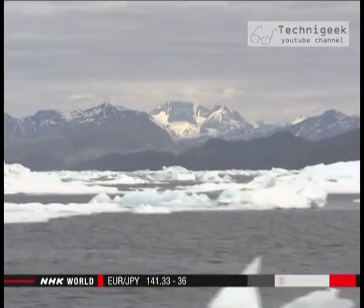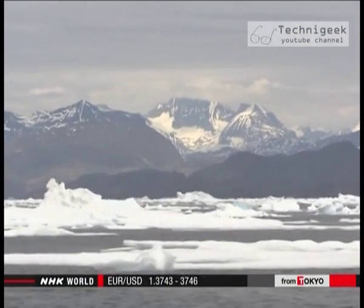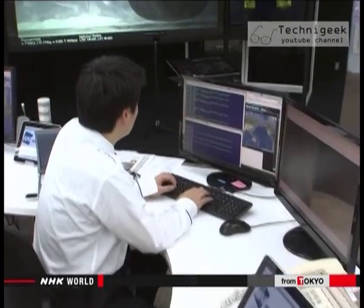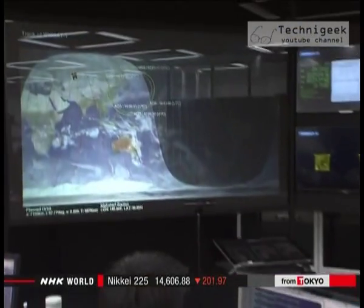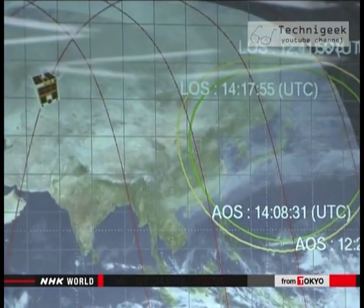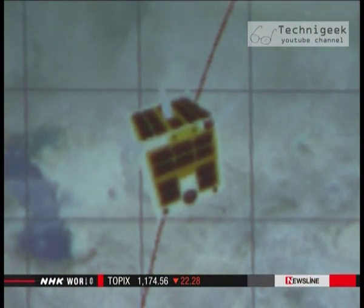Arctic ice has begun melting in recent years, allowing private sector freighters to take a shortcut through the region. The agency is aiming to launch a new service: the firm plans to analyze photos taken with the satellite and notify cargo vessels of the location of dangerous masses of ice. The low cost and short development period for micro satellites is a big plus — this is the key for succeeding in the business.